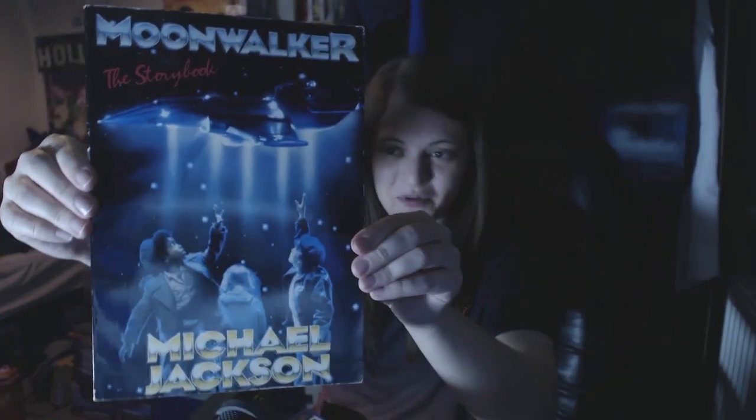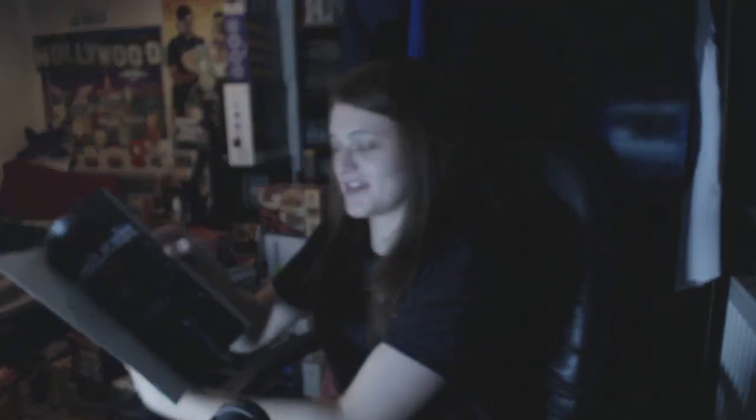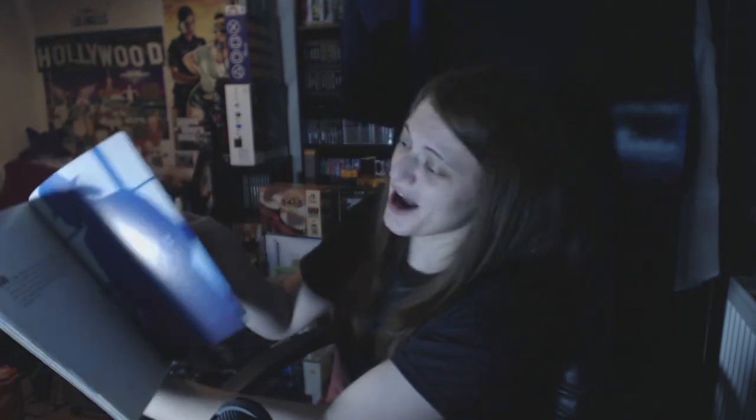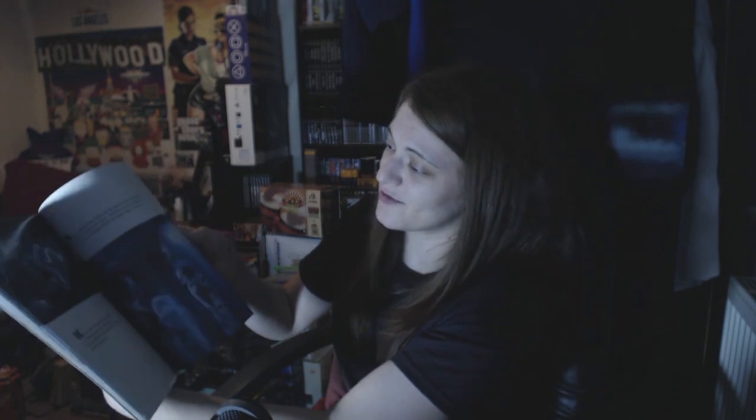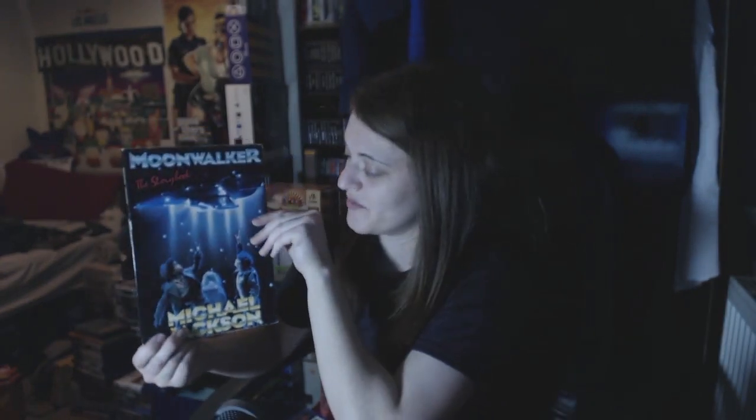This is Michael Jackson's Moonwalker The Storybook - originally £3.99 as you can see here, I got it for just a pound. Really nice condition. It's the storybook so I might have a read through it and then sell it. It looks to sell for about eight quid on eBay so I can make about five on it. For a quid, sometimes I see things I don't particularly need but they're just too nice to leave behind.